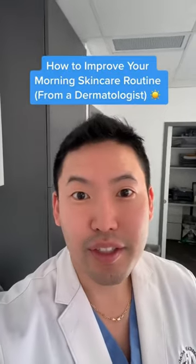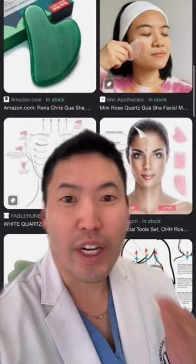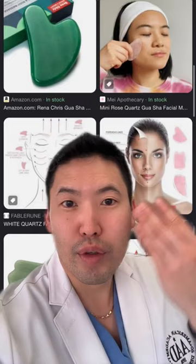I'm a dermatologist. Let's talk about ways to improve your morning skin routine. Jade rollers and gua sha would not replace Botox, but it is nice in the morning to move fluid away from your eyes to the lateral part of your face to drain the lymphatics.